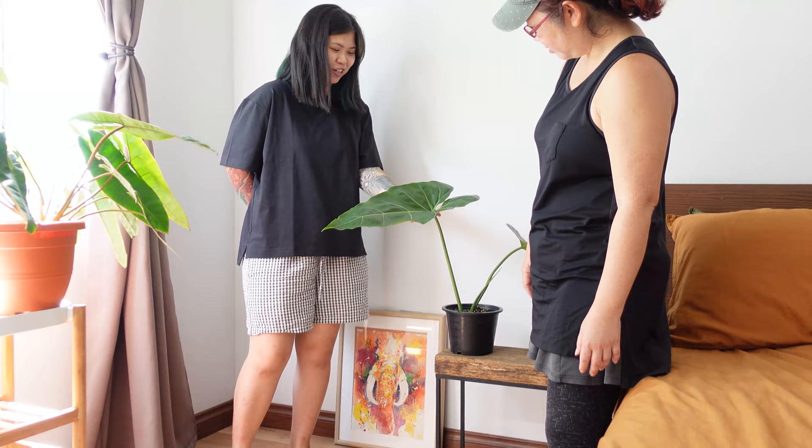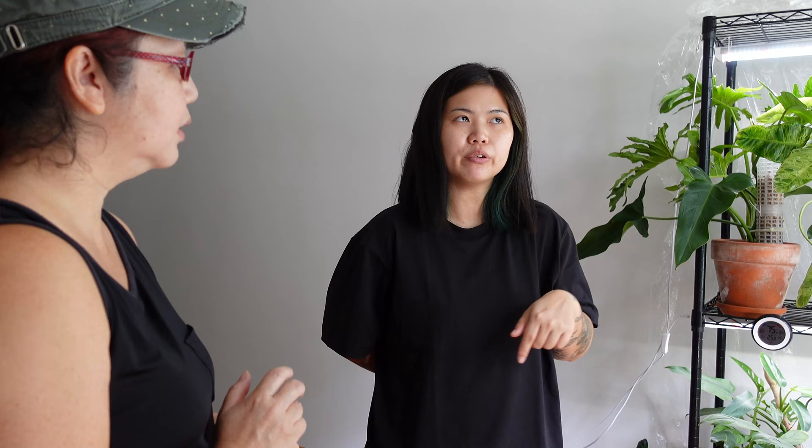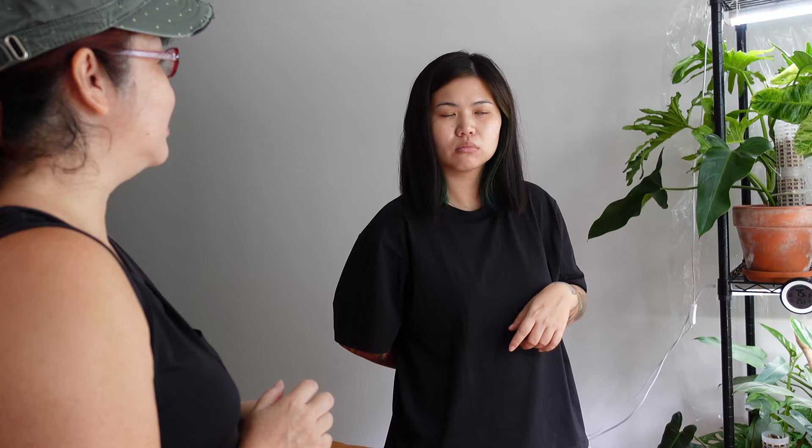The top cutting I got — the guy, my friend just straight away cut it for me. Right now I'm using a lot of Jacko Malaysia liquid grow. Do you do foliar fertilizer? Yes — the foliar one, once a week. Liquid one also, maybe once a week or sometimes every two weeks.